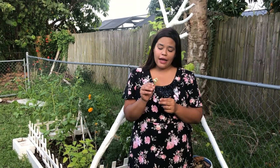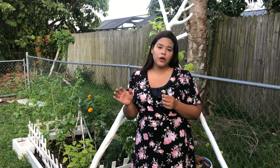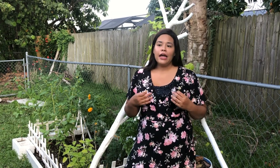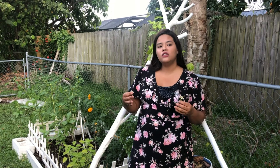Right here, for example, I have some Spanish needle. This is a wild edible that grows all over the place here in Florida. But you can also use the flowers in a tea for cough. So this is a really great way to look at your yard from a different perspective and see what medicine you might already be growing, and then just tend to those medicinals.